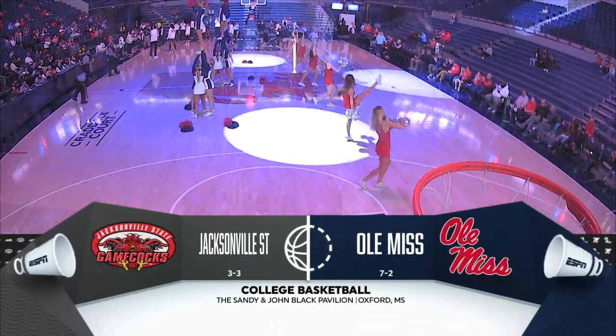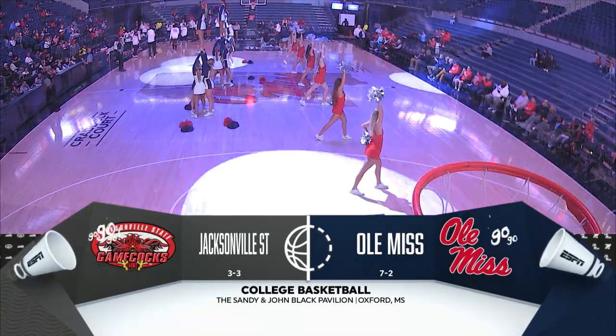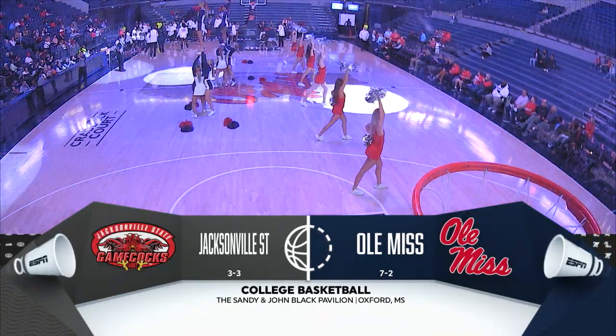Welcome inside the Pavilion in Oxford, Mississippi, where Ole Miss has just four more games to prepare for SEC play.